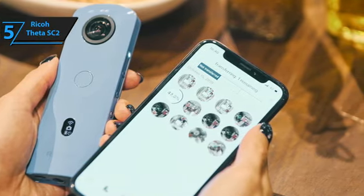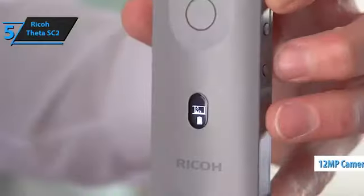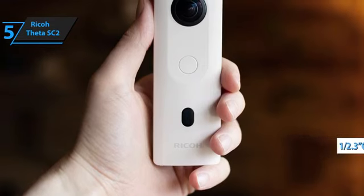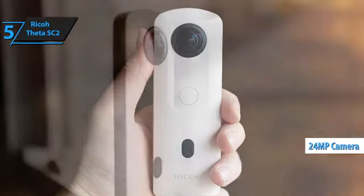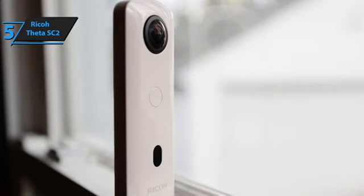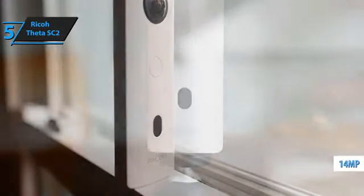While the Ricoh Theta SC2 can function independently, it requires pairing with an Android or iOS device for initial setup and content transfer. The camera utilizes dual 12-megapixel, 1/2.3-inch CMOS sensors, each backed by a 7-element f2 lens. This might lead you to expect a 24-megapixel image upon clicking the shutter button. However, due to the overlapping and distortion correction necessary to capture a full 360-degree image with just two lenses, the final photo resolution from the Theta SC2 is 14.5 megapixels.